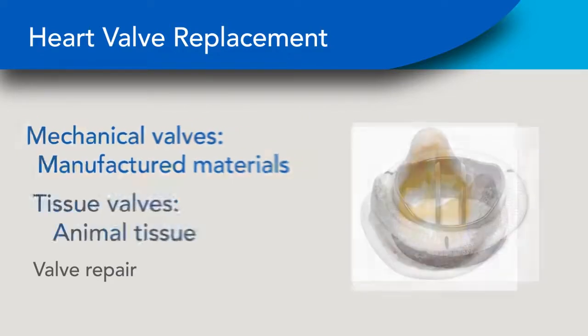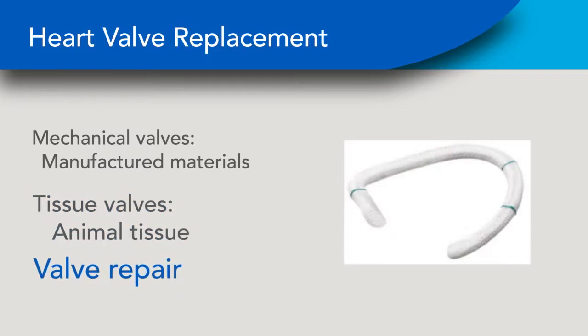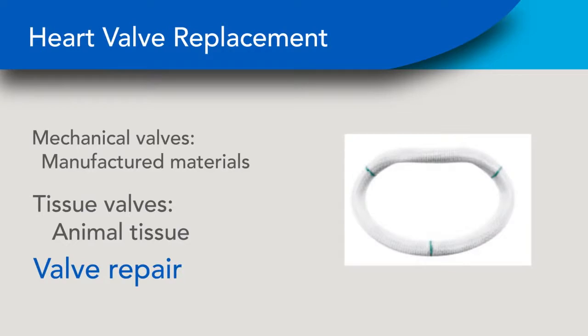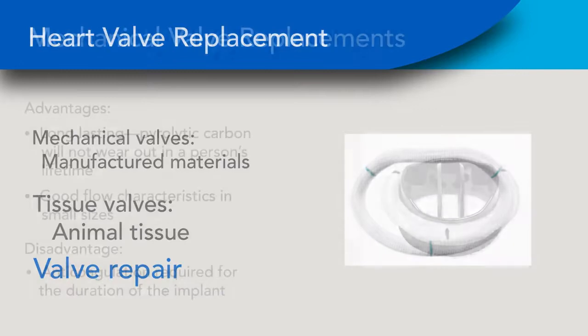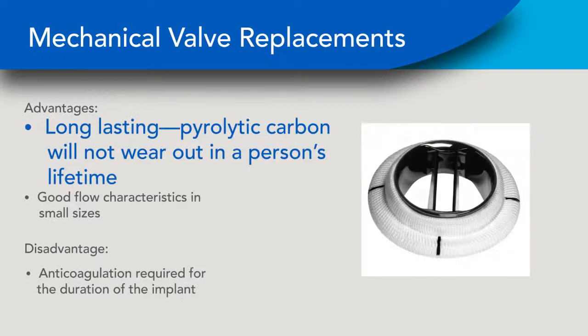We can either replace it with a man-made valve — what we call a mechanical valve — or a valve derived from an animal heart, typically from cow or pig hearts, called biological valve replacements. Valve repair is much more commonly done for the mitral valve or tricuspid valve than for the aortic or pulmonary valve. There are several options for replacement.